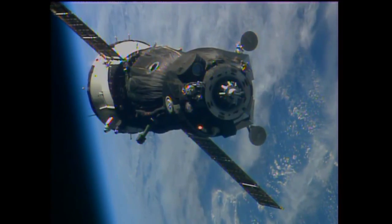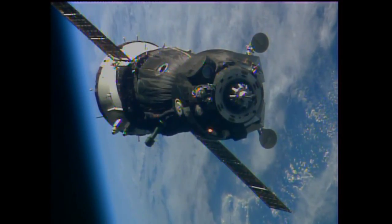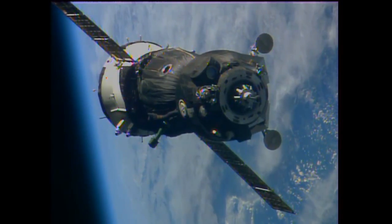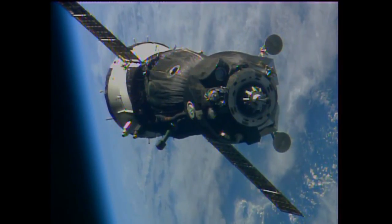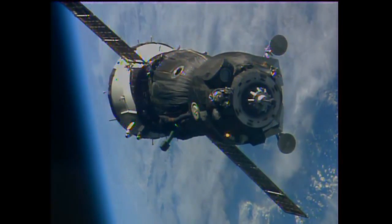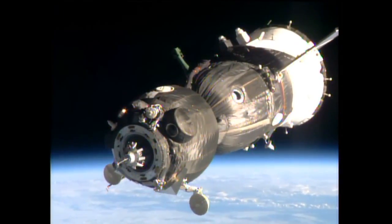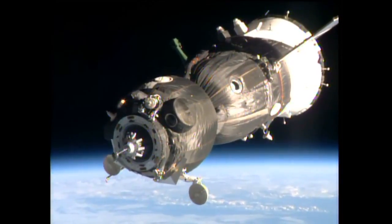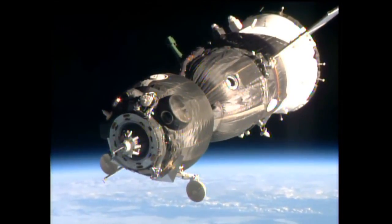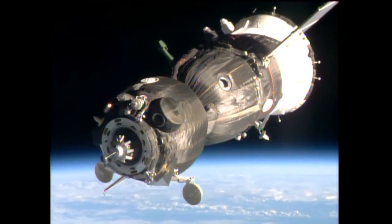Less than 50 meters separating the two vehicles and everything going well. They're using the Kurs automated docking system on board the space station. The crew members all monitoring the activities. We're ready to use the manual docking mechanism if needed. Crosshairs are aligned. The roll adjustment's done. Range is 22 meters. We're braking just a tiny bit.